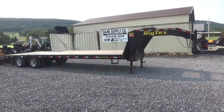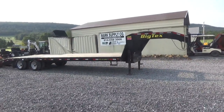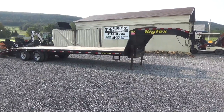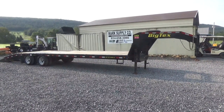It is a 25 plus 5 plus 5 foot ramp, so it is a 30 foot gooseneck trailer, 23.9K GVWR. I ordered it new from All Pro Trailers out of Mechanicsburg, PA in like December of 2014.